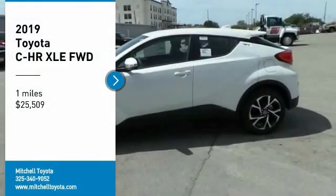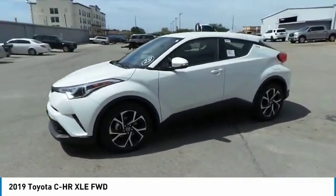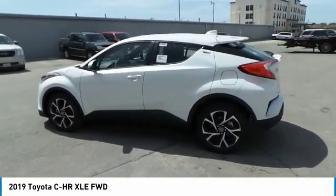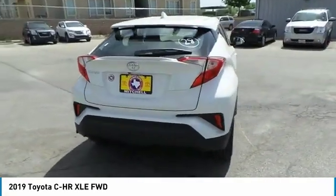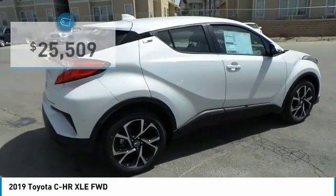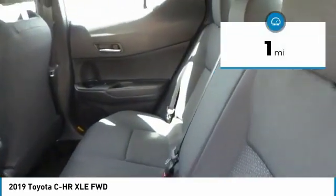You are going to love the 2019 CH-R. The Toyota CH-R's fresh design makes it stand out in the crowd, and the interior oozes with style. The CH-R handles like a race car, and has all the safety features you'd expect from a Toyota vehicle, and is priced below $30,000. This vehicle has less than 100 miles.